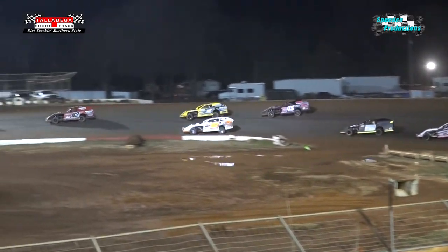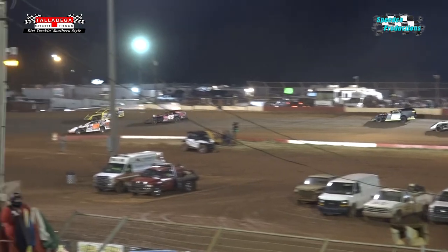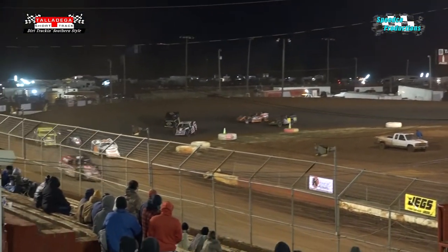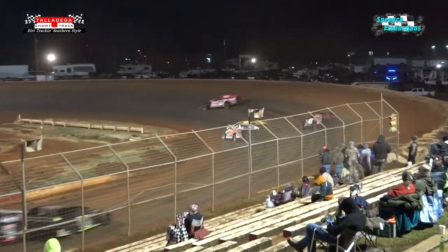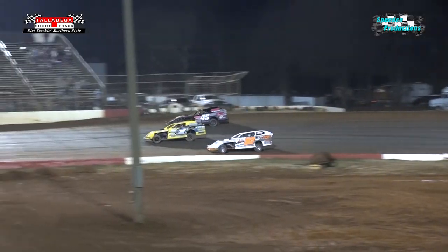Back and away for the modifieds as they power out of turn number two, down the back straightaway. Now Hanger's starting to feel a little heat after that yellow flag came out. Six laps in. Gillespie's trying to hang on the outside, and Gray — looks like there's going to be a little bit of contact.